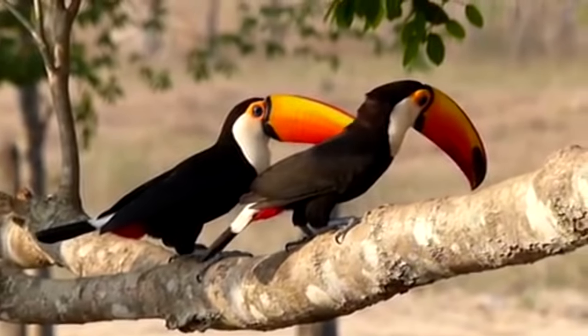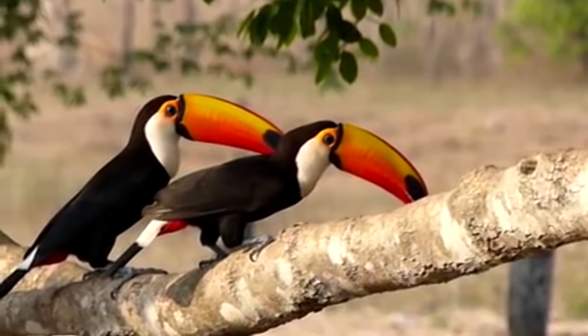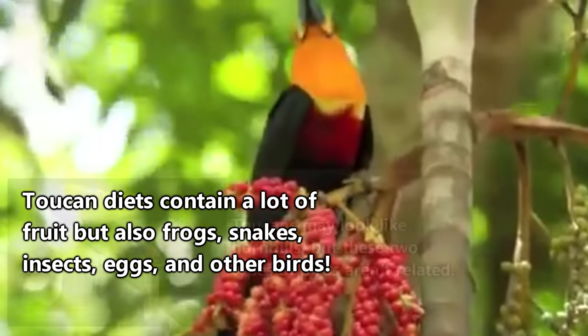Toucans have also been observed play fighting with one another by smacking their beaks together. Their beaks are a handy tool with a number of uses — toucans can use their beaks to skin their meals, which consists of fruit as well as animals.